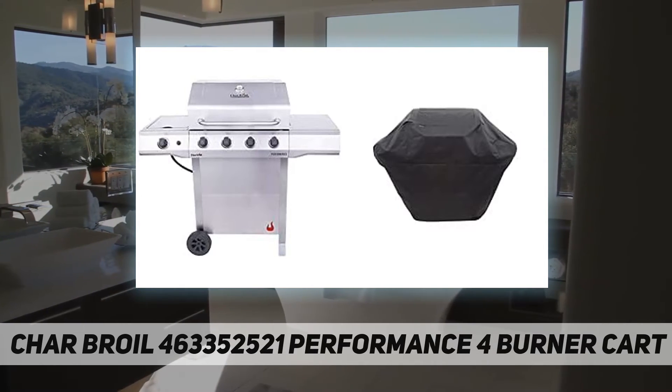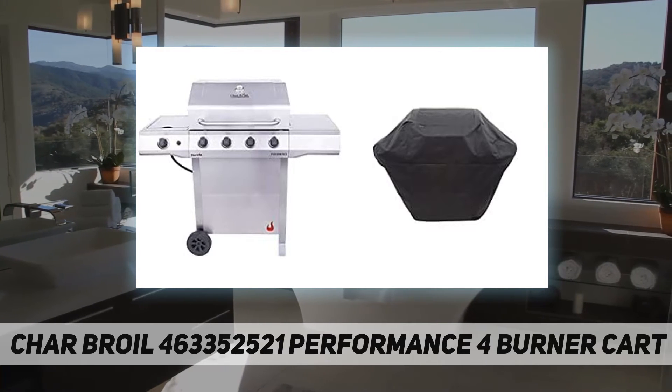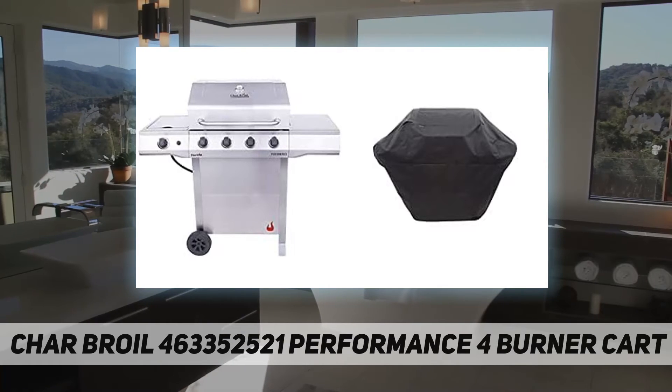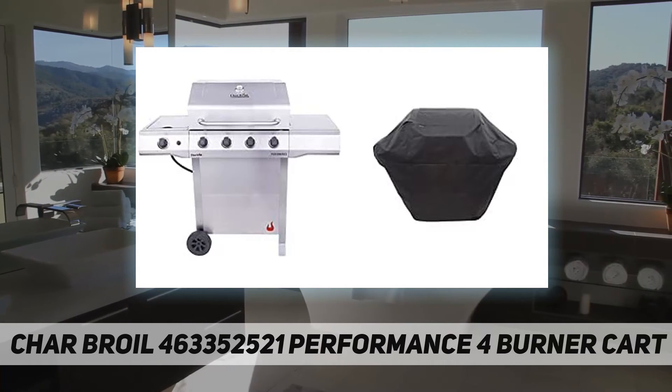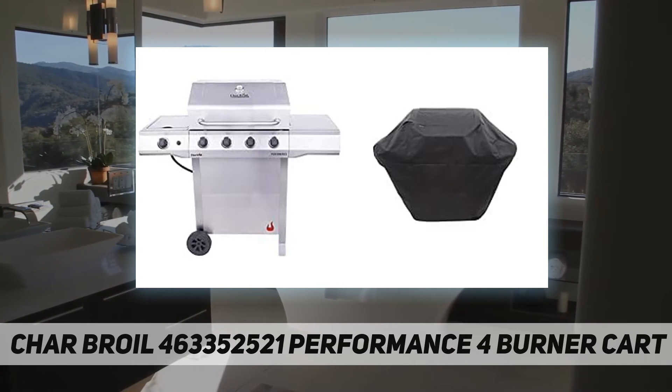Simplified design with standardized hardware for quick and easy assembly. The cart design offers convenient LP tank storage capabilities, and electronic ignition provides fast and reliable burner startups at the push of a button. The porcelain coated grease pan can be removed for easy cleaning.